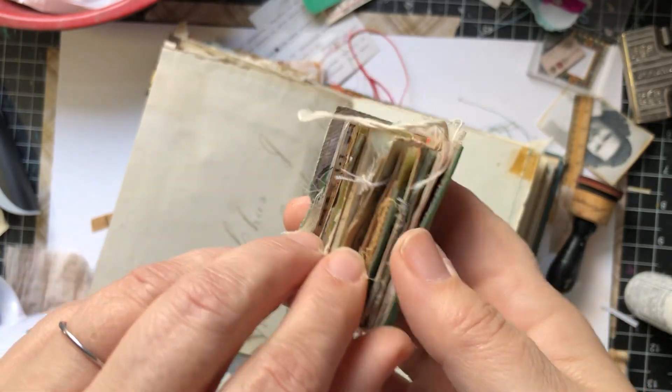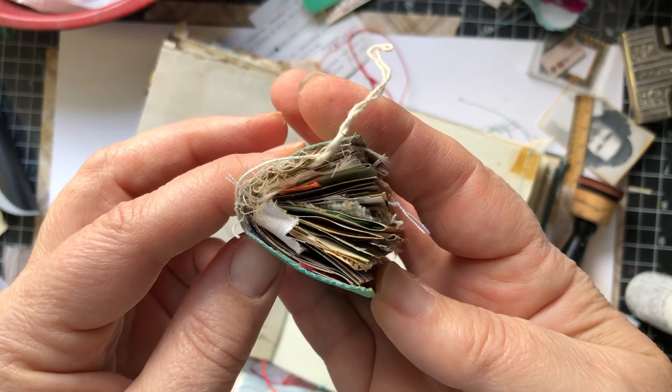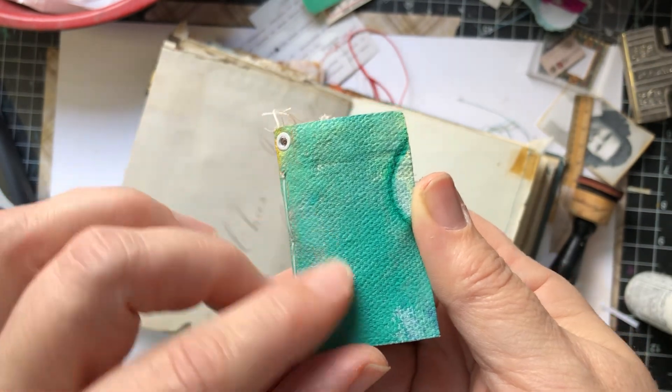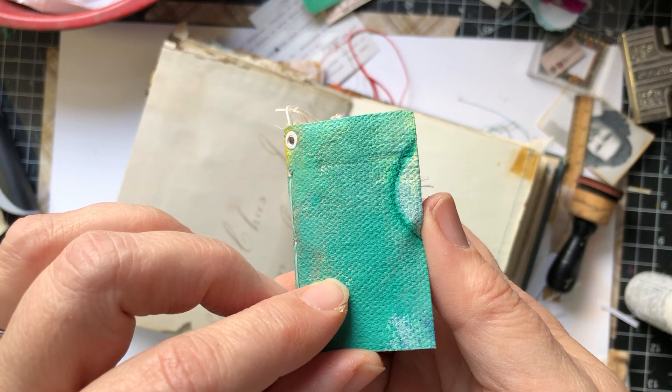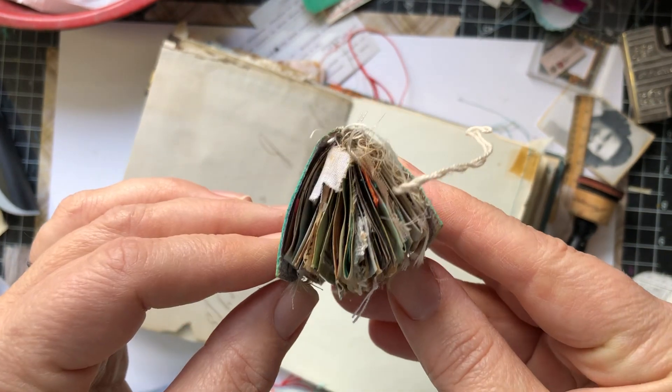Well, hello, hello, YouTube. I am here with my completed itty-bitty journal. I have been working in this over on my Patreon channel, and I'm finally finished with it, so I wanted to give you a look inside.